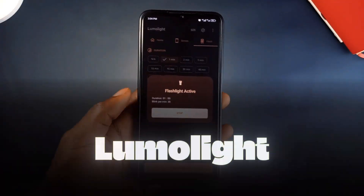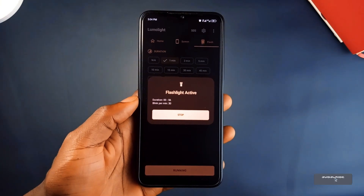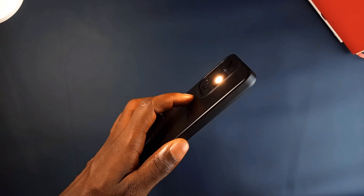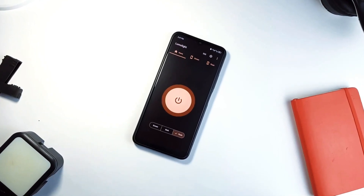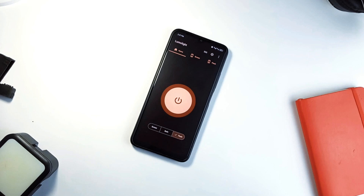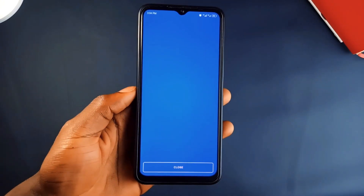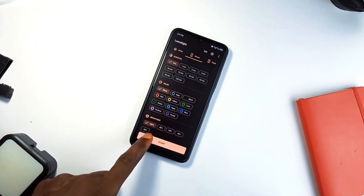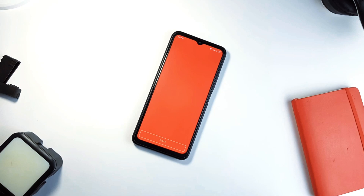And finally, we have Lumolight, which is not your average flashlight application. It takes the concept of a flashlight to a new level with style and flexibility. Designed with Material You aesthetics, Lumolight is both functional and visually appealing. You get a few really neat customization options — for example, you can use the front of your screen as a light and even choose colors and brightness levels. Perfect for creating a specific mood or using the light for things like camping or reading in the dark.